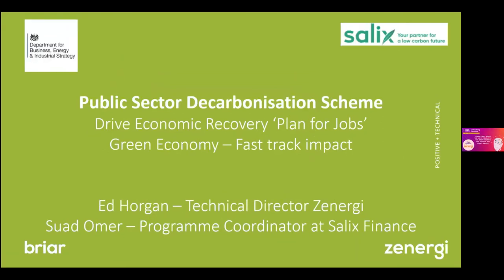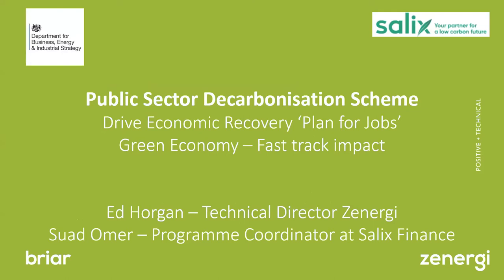Good morning, ladies and gentlemen. Thank you, Stephen, for introducing us and welcome to this live stream. This is quite an important subject here, which is an introduction to the public sector heat decarbonisation programme.